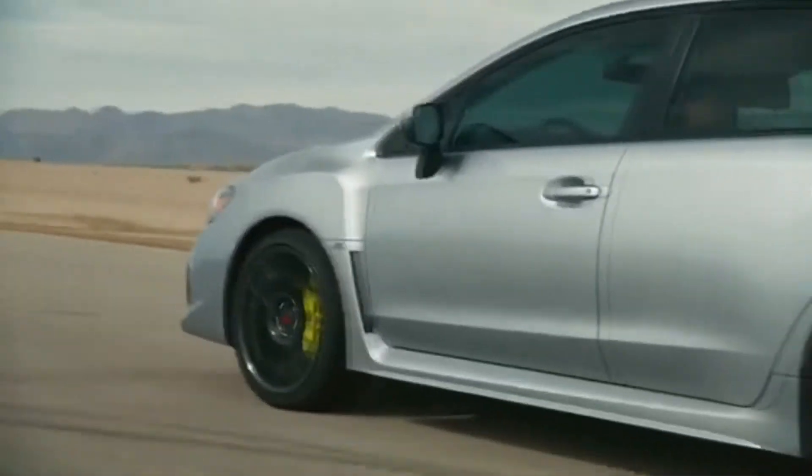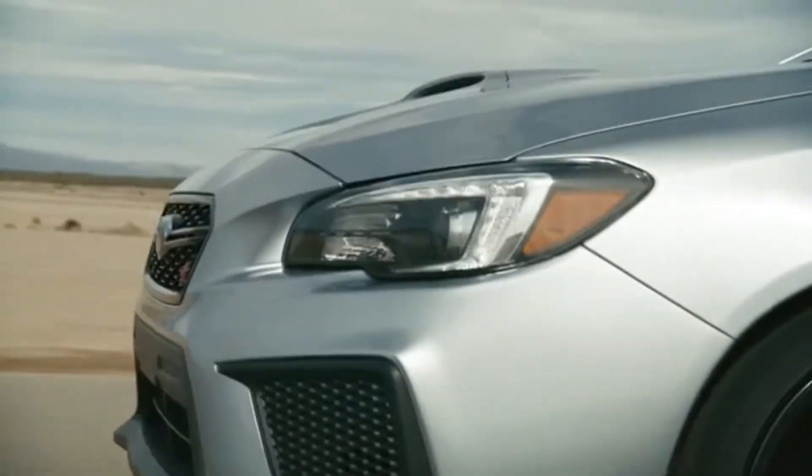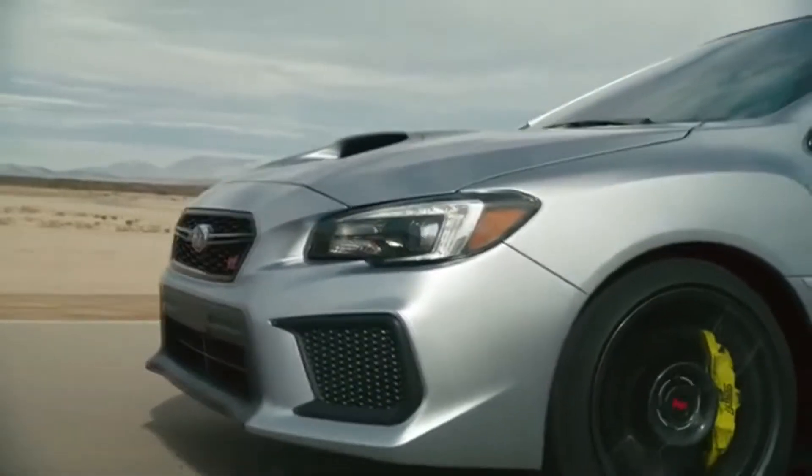At $36,995, the 2020 WRX-T pricing begins at only $400 more than last year's model.